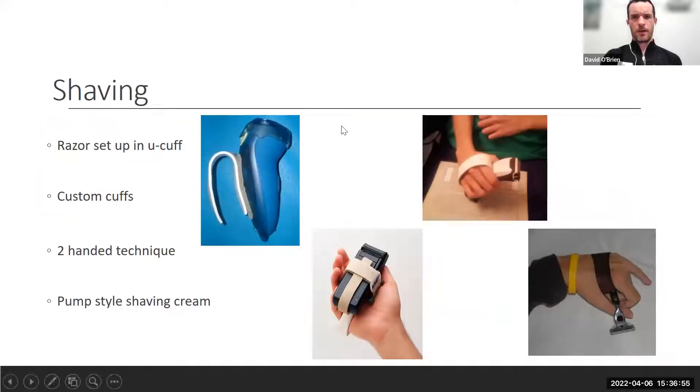For shaving, options include electric razors versus manual, based on sensation, skin sensitivity, and range of motion. Electric razors are often the safest option, especially for lower extremities. Adapted thermoplastic grips with Velcro, Velcro straps with D-rings, and a U-cuff with a standard razor are additional solutions.